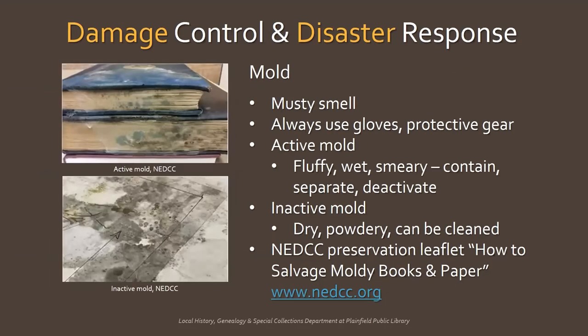Another issue to look out for in paper and textiles is mold. It's often detected by a musty smell and is handled differently depending on the type. Always wear gloves and other protective gear when dealing with mold. Active mold can appear fluffy and may feel wet and smear when touched — you shouldn't try to clean off this type. It must be contained first, separated from other objects, and then deactivated. You also want to figure out the reason for the mold outbreak and address that problem. Inactive mold is dry and powdery and will cause staining even after it's removed. You can clean inactive mold to reduce the possibility of future outbreaks and make objects safer to handle.